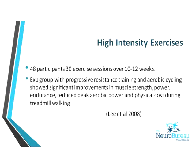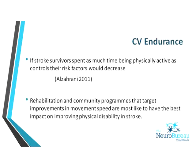Looking at studies of high-intensity exercise, an exercise group that undertook progressive resistance training and cycling showed significant improvement in muscle strength and power. We can actually train stroke survivors. Rehabilitation and community programs that target improvements in movement speed are most likely to have the best impact on improving physical disability after stroke.